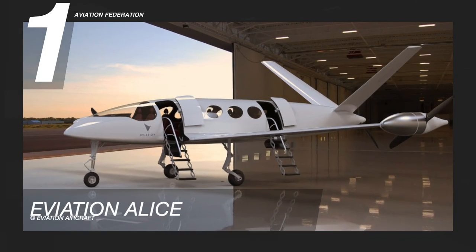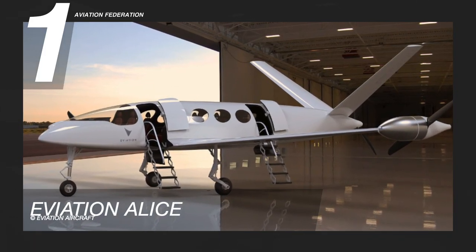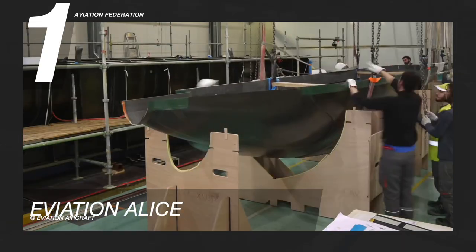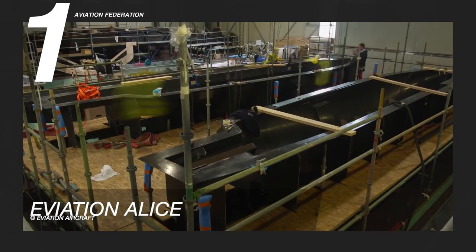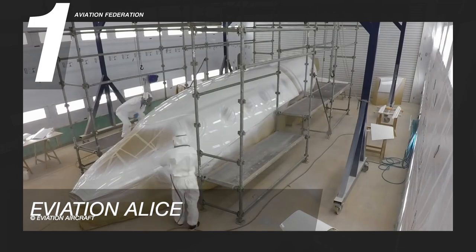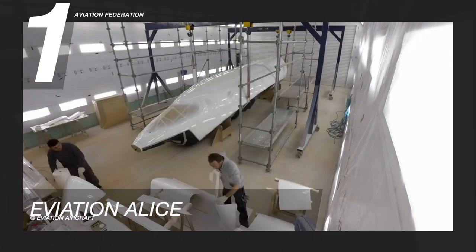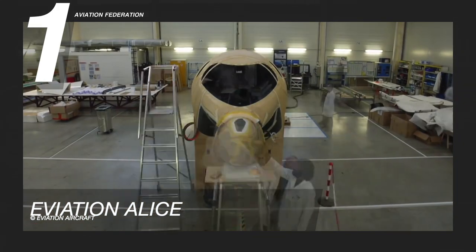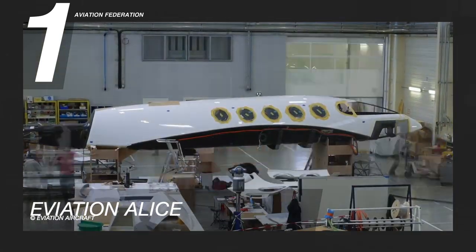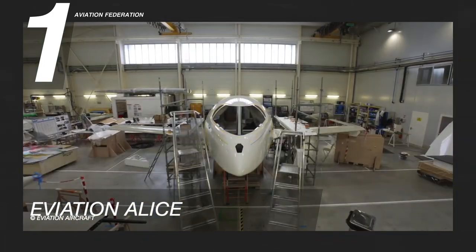And now, at number one is the Eviation Alice. This is probably one of the most anticipated all-electric passenger aircraft currently in development. It is designed to accommodate 9 passengers and 2 crew members, with spacious seats onboard. This plane is anticipated to have a range of 506 miles or 815 kilometres, with a service ceiling of about 10,000 feet.